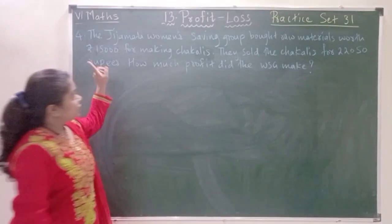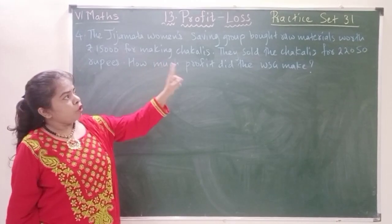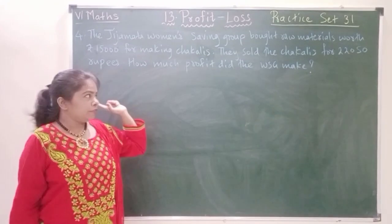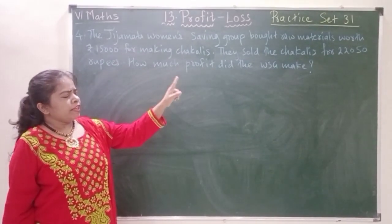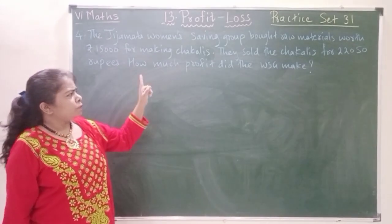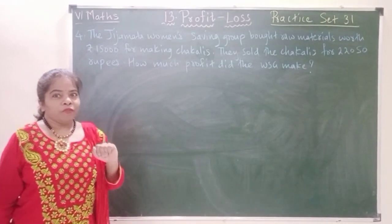The Jijamata Women's Saving Group bought raw materials worth Rs. 15,000 for making chaklis. They sold the chaklis for Rs. 22,050. How much profit did the WSG make? So we have to find the profit.